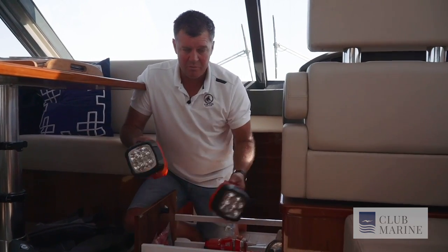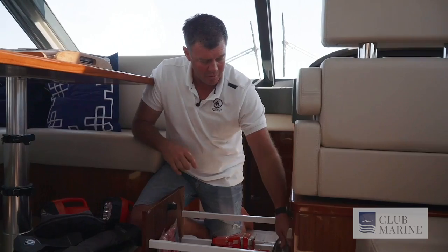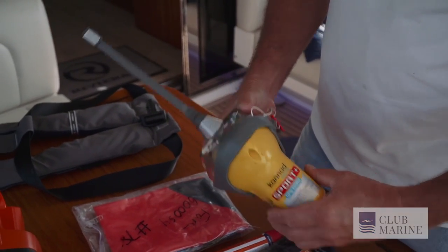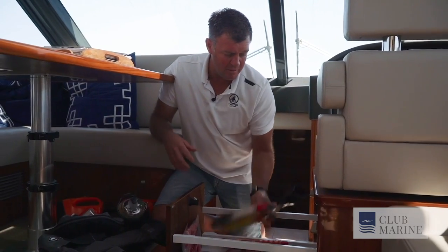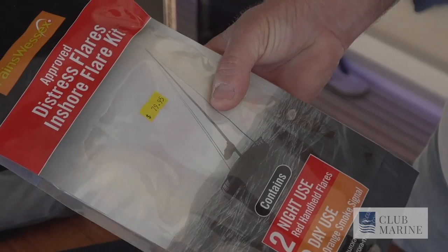We need to have torches — not just one, we'll have two. Make sure they're in good working order. We have our EPIRBs ready to go; some of these can be either mounted or transportable. We also have a V-sheet and our flares. Make sure the flares are current and in date, including your parachute flares.